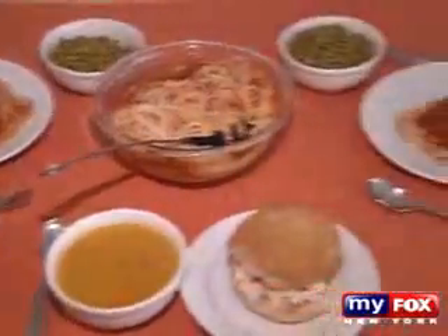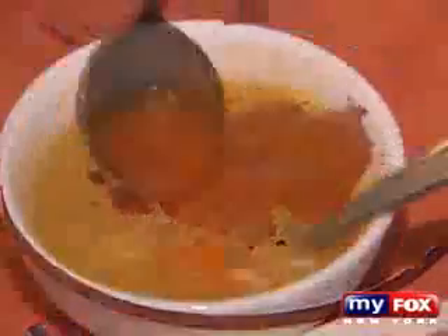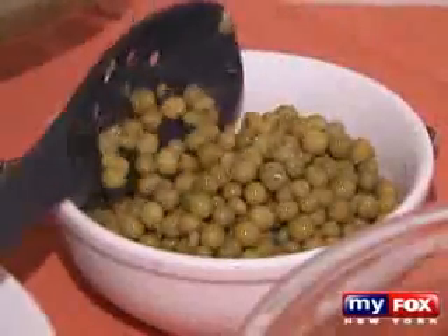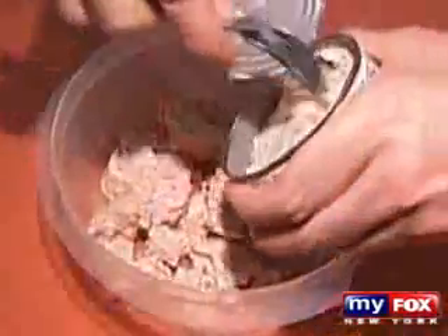This could be your table any day of the week: a delicious plate of pasta topped with tomato sauce, some hearty soup, a tuna fish sandwich, a side of green peas — food that millions of Americans consume daily. But wait until you see what could be inside your food.